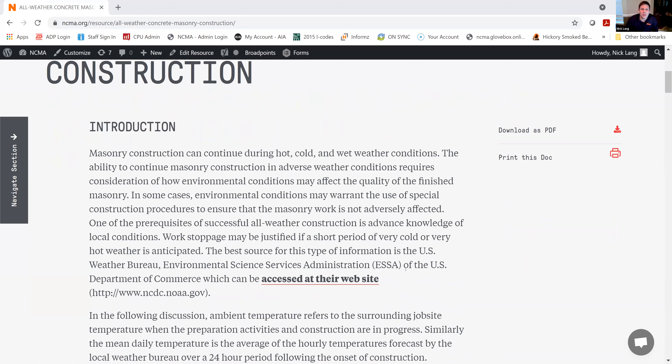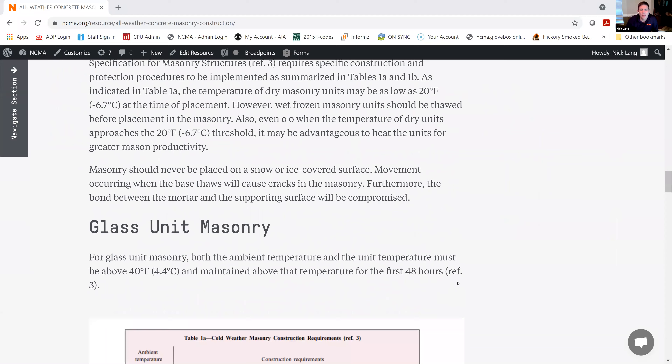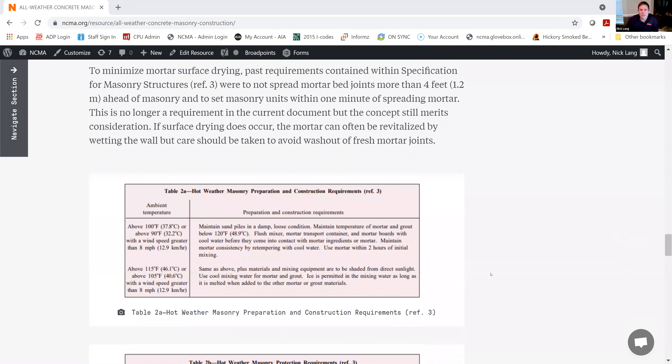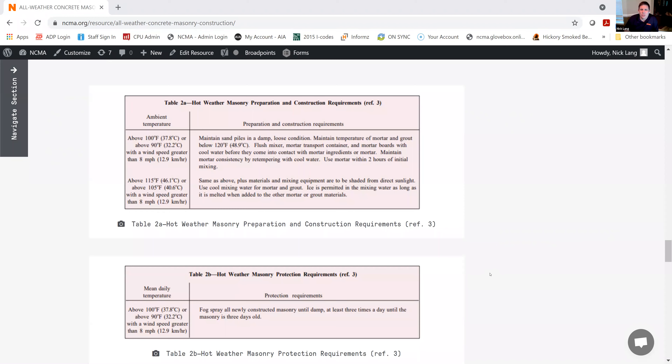There's lots of good information in here about what the effects of warm weather and cold weather can be as well. But the important thing to keep in mind is: when do these things kick in? For hot weather construction, they kick in at either above 100 degrees Fahrenheit, or if you're above 90 degrees Fahrenheit with a wind speed greater than 8 miles per hour. That's because the combination of hot weather and wind can cause things to dry out a lot faster.